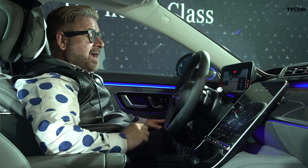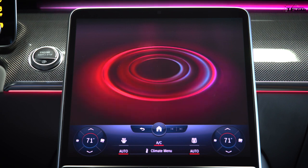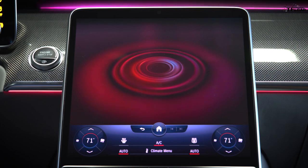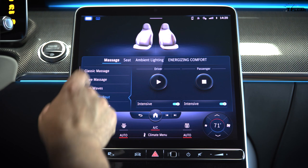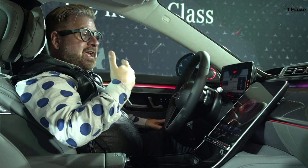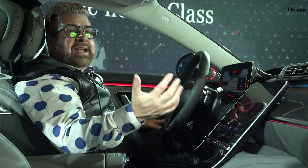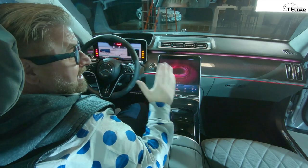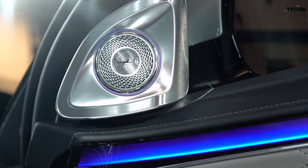I tell the car I'm tired, and the voice assistant responds: 'You should take a break at the next suitable place — until then I will turn on the vitality program.' The vitality program activates a vigorous seat massage, changes the music, adjusts the air conditioning, changes the LED lighting color, and introduces a vitality scent. This S-Class also has an outstanding sound system — you can literally feel the vibration go through you.